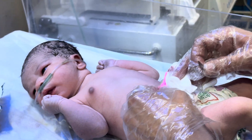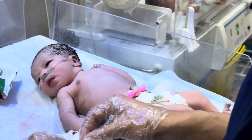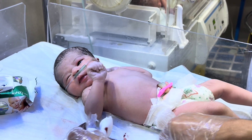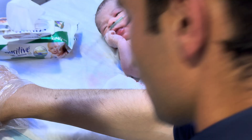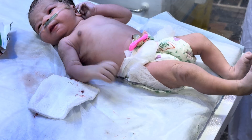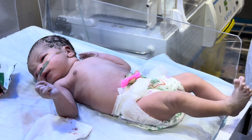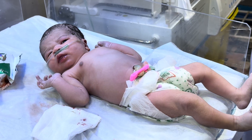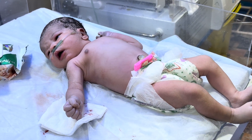The baby is prepared. Dear viewers, this is a very critical moment — this is so critical.